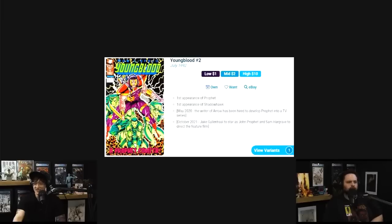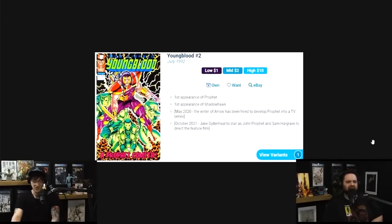Number 10 on our list — Rob Liefeld's Youngblood issue number two, first appearance of Prophet. Yes, $10 average sales on this book.